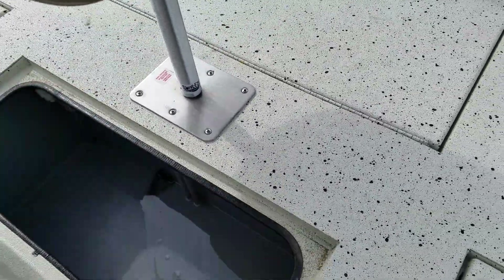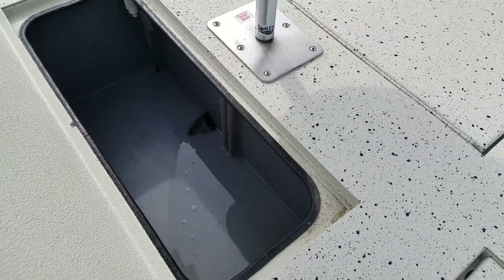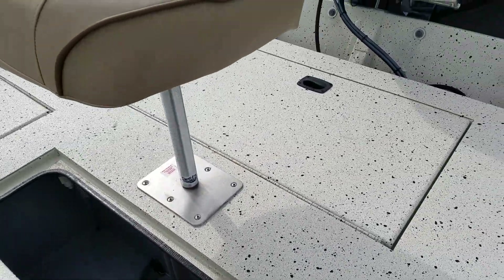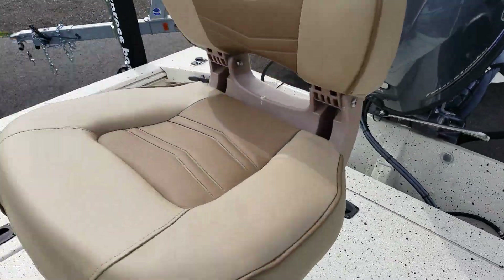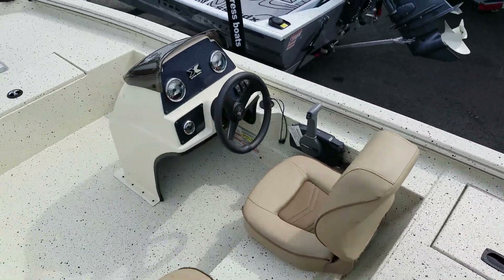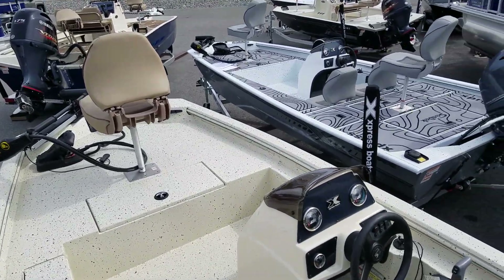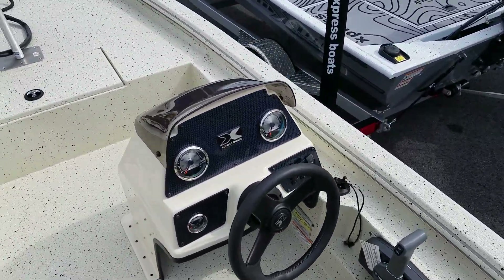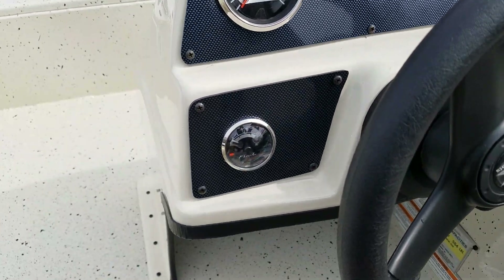Live well — a nice large live well for a 17-footer. Up on the dash there is a speedo, tach, and fuel gauge.